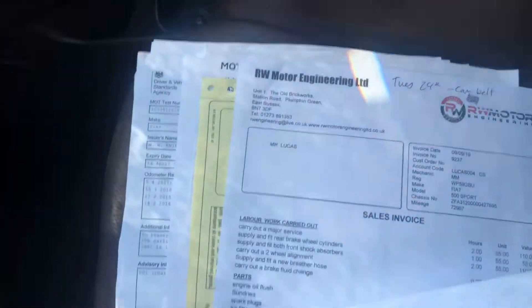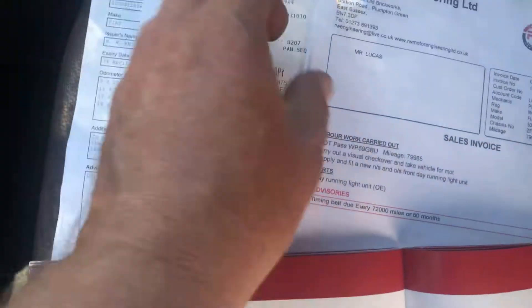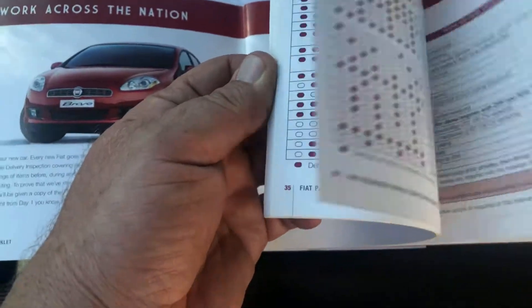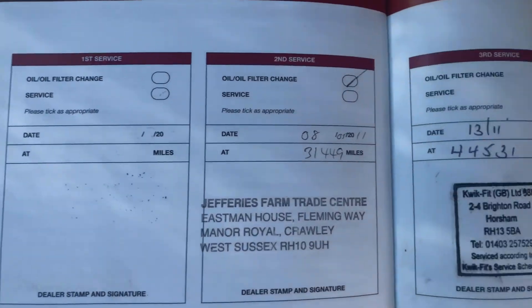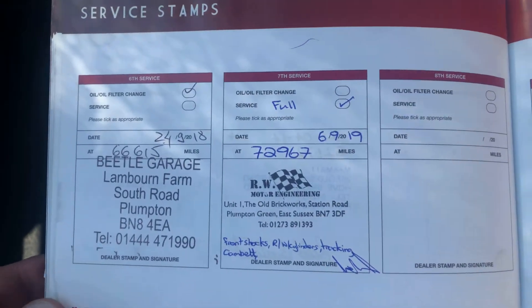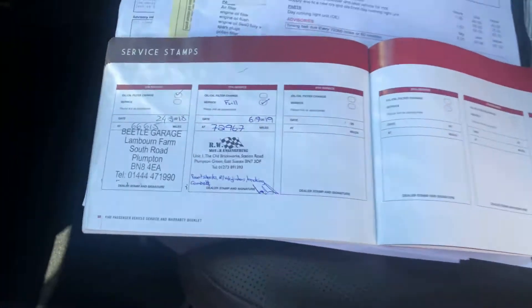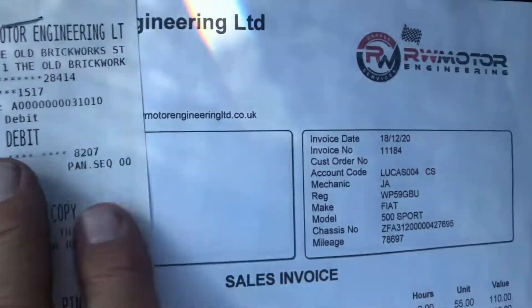Several invoices here — servicing, MOTs, etc. We have put a new clutch in this vehicle, so that is something you won't have to pay for. Running through the history, some of the gaps are on invoices. Last serviced in 2019, and we've got a 2020 service here as well.